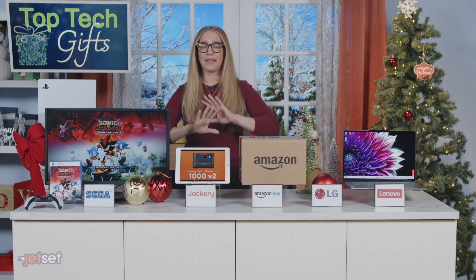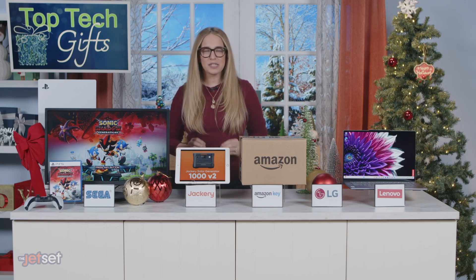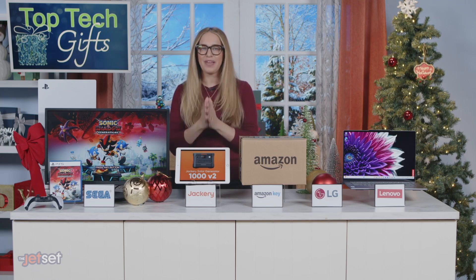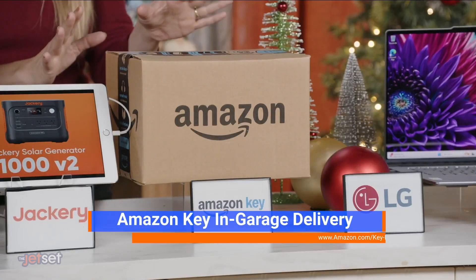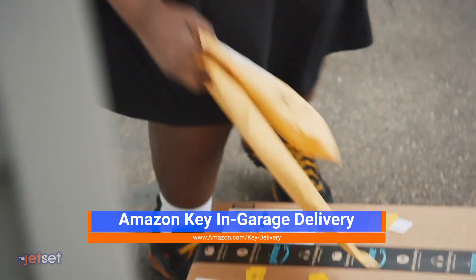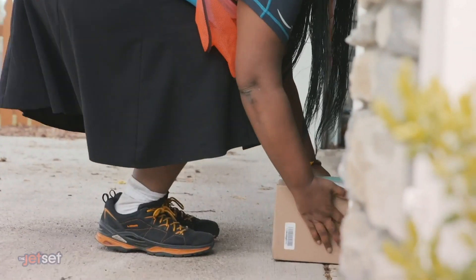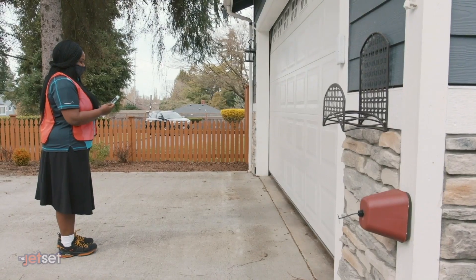Let's start with an idea for all that holiday shopping we're doing. When you're shopping for gifts for the ones you love, especially those pricey presents, you want to make sure your packages are safe from theft, bad weather, and more. Amazon Key in-garage delivery is the perfect solution. Prime members can now have their Amazon packages, Amazon Fresh, and Whole Foods Market orders conveniently and securely delivered inside their compatible smart garage. Now you can enjoy peace of mind through the holidays and beyond.